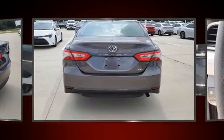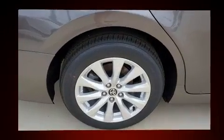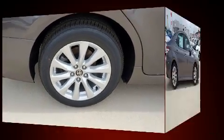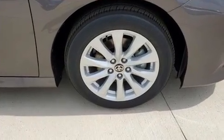Toyota ensures the safety and security of its passengers with equipment such as dual front impact airbags, head curtain airbags, traction control, brake assist, ignition disabling, an emergency communication system, and four-wheel disc brakes with ABS.